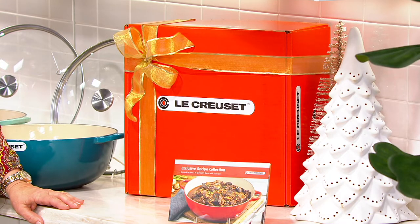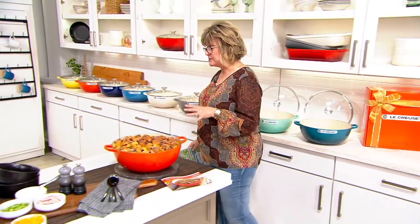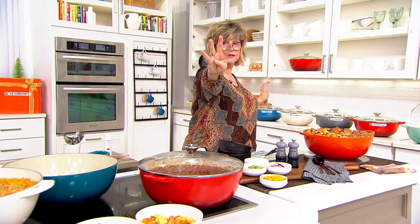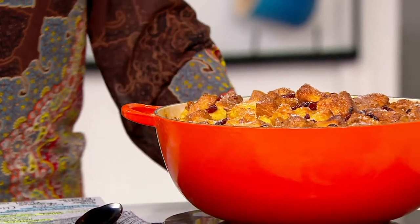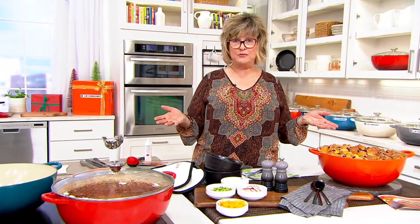We've also reduced the shipping by about $6.75. Normally, if you were to go to Le Creuset's website, this exact same seven-and-a-half-quart chef's oven with the glass lid is $400. So you can get a way better price at QVC. Call us and share your story — whether you've been collecting Le Creuset for decades or you're buying your very first piece.